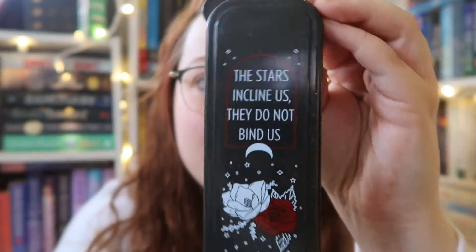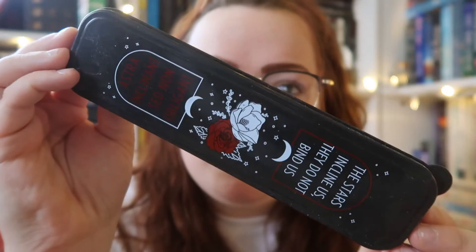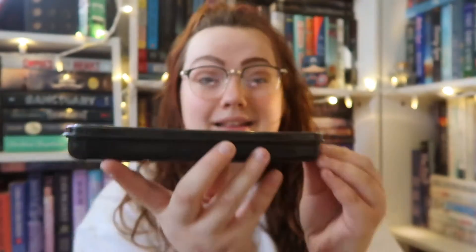Next I'm pulling out this little case. It says 'The stars incline us, they do not bind us,' and I'm assuming that's in Latin — so cute. Inside are chopsticks. The spoiler card says: share a romantic meal with your bitter yet sometimes infuriatingly attractive rival. This chopstick set is designed by Paperback Bones and inspired by 'These Violent Delights.'